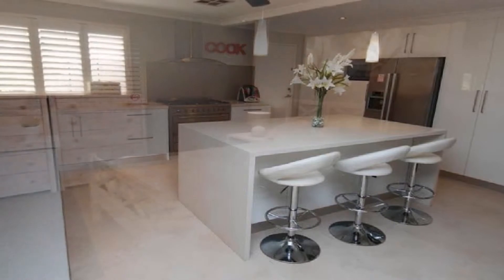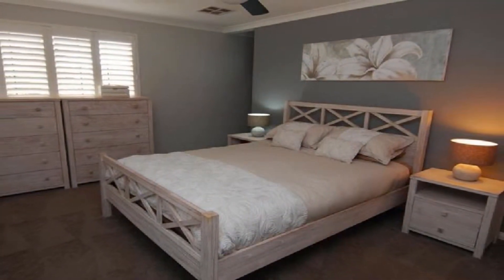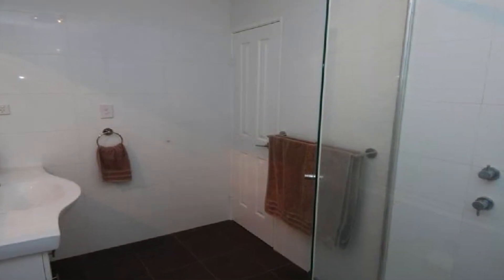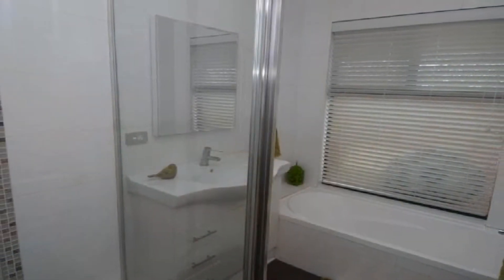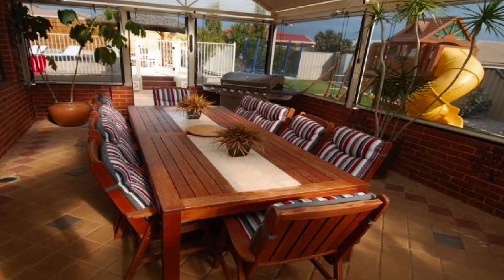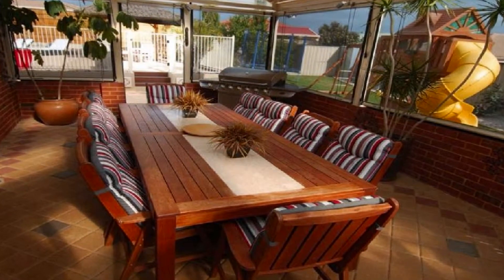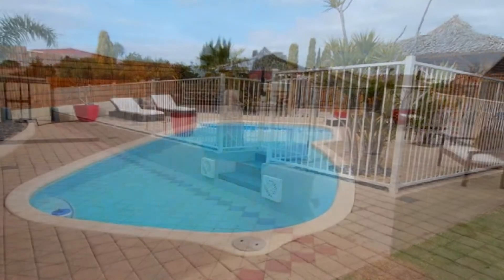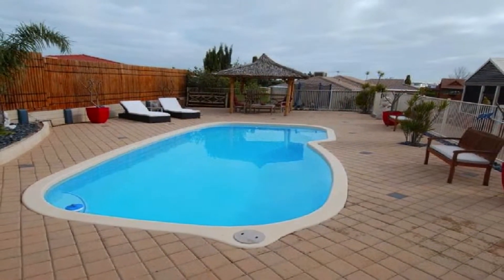Plenty of servery. This spacious master boasts an impressive ensuite, whilst the well-proportioned remaining bedrooms share the second modern bathroom. Host guests in style in the magnificent alfresco entertaining area and fully fenced pool with Balinese-inspired sun deck.